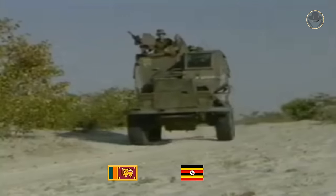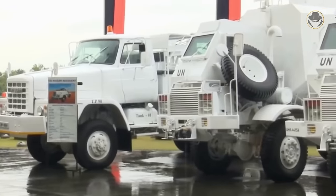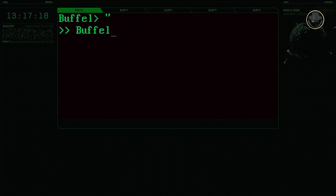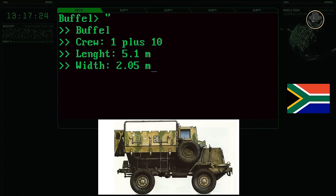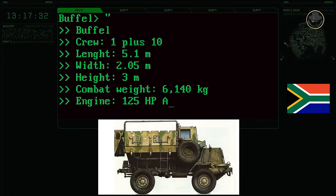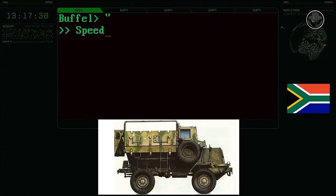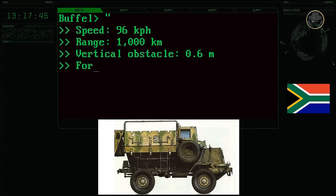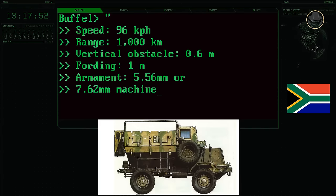Sri Lanka and Uganda are the current users of the Buffel. Namibia, South Africa, and Zimbabwe have retired the vehicle. The United Nations is still operating the Buffel in some of its missions in Africa. The Buffel has a one-person crew (the driver) but can carry ten infantry. The vehicle has a length of 5.1 metres, a width of 2.05 metres, and a height of 3 metres. Its combat weight is about 6.1 tonnes. The 125-horsepower Atlas Diesel OM352 engine provides a road speed of 96 kilometres per hour and a range of 1,000 kilometres. The Buffel can negotiate 0.6-metre vertical steps and ford to a depth of 1 metre. It can be fitted with 5.56mm or 7.62mm machine guns.